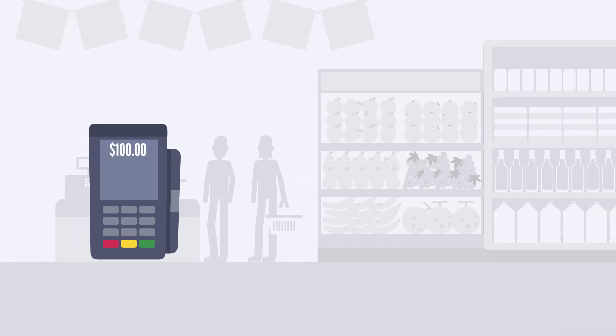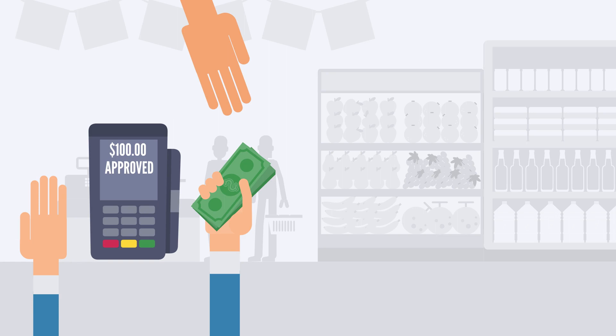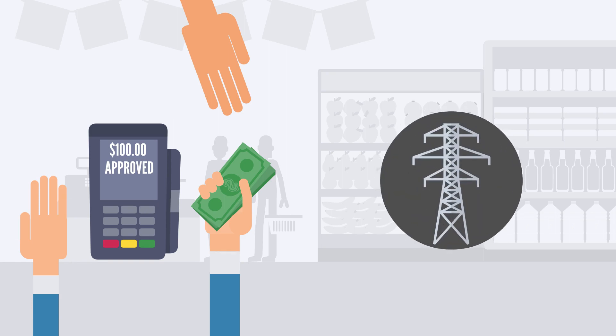When we think about savings, it's pretty simple. 10% off $100 is $10 saved, right? Right. And you probably think you can start counting your dollars from energy savings the same way, right? Wrong.